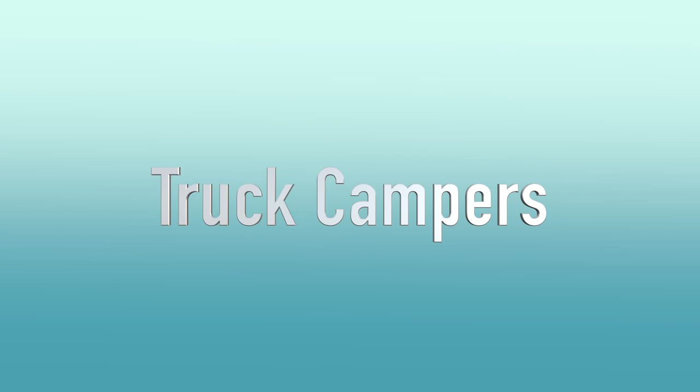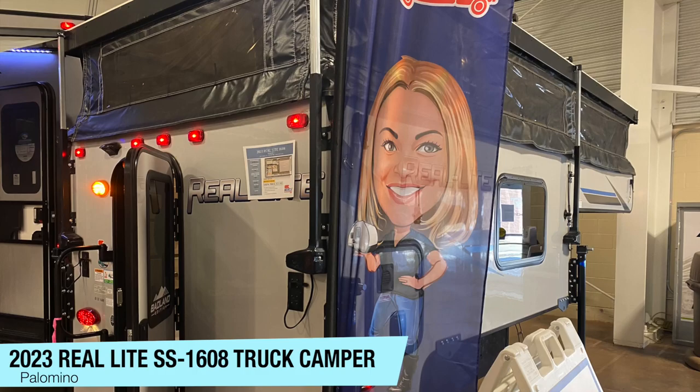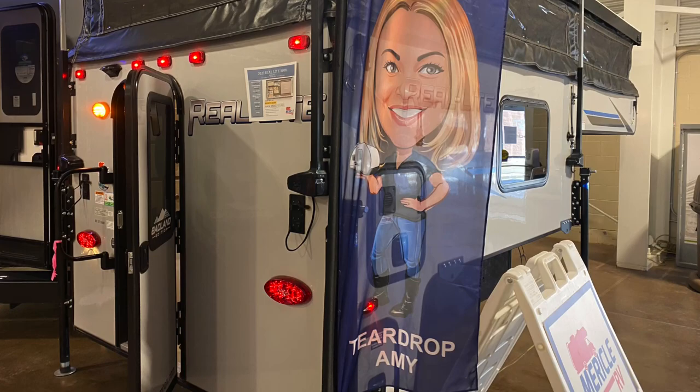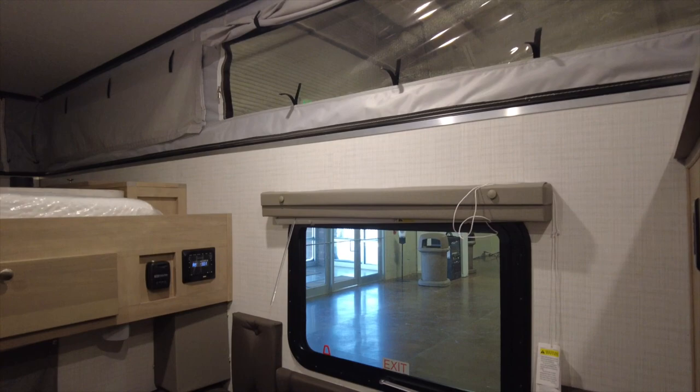The first thing we're going to tour today are a couple of truck campers. The 2023 Real Light SS1608 truck camper fits a half-ton truck with a six-foot-six-inch bed with overhang. There was a sign on the door that said watch your head, and I had no problems getting in, so my estimate is the entryway door is about five feet tall. The exterior height is six feet, and it comes with an electric roof lift with remote, with an interior height of seven feet when the soft top is extended.